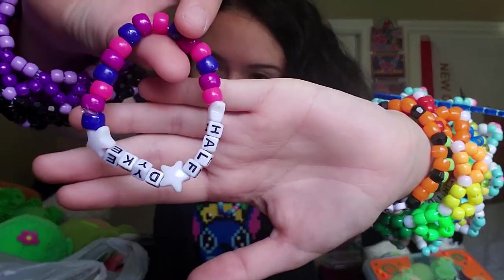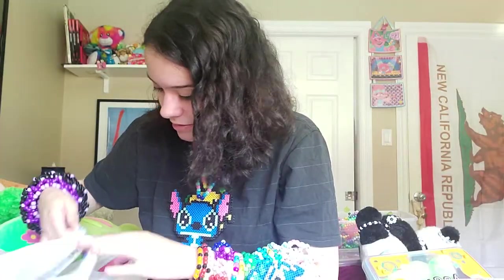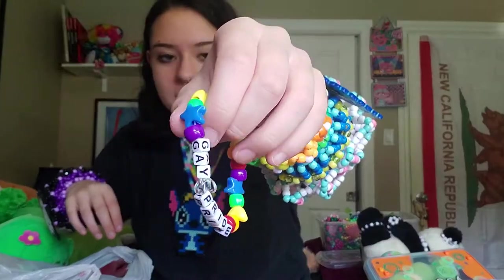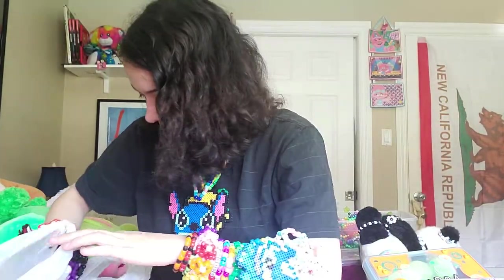This is my pride bracelet — it says 'Half Dyke,' based off of things I've been told. Gay pride. This goes with the lesbian and bisexual ones. And then all we're missing is the trans one.